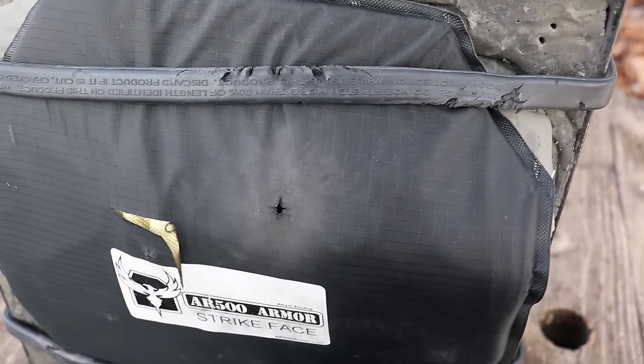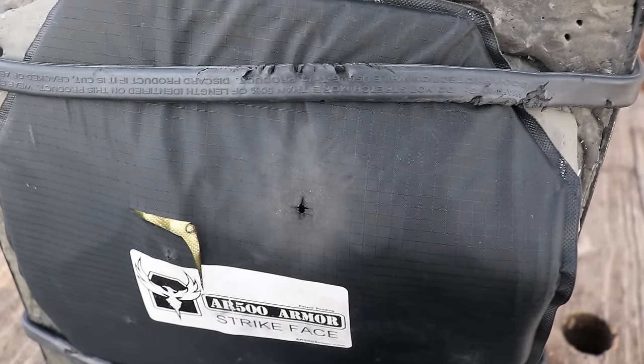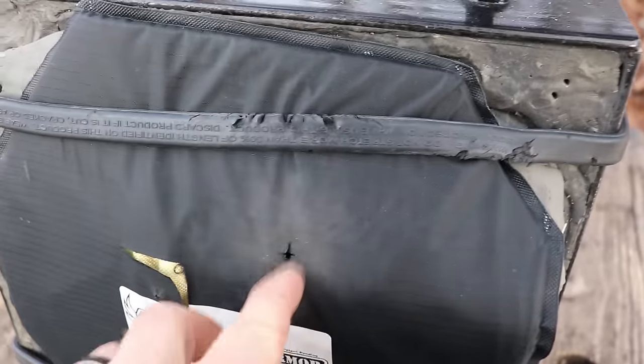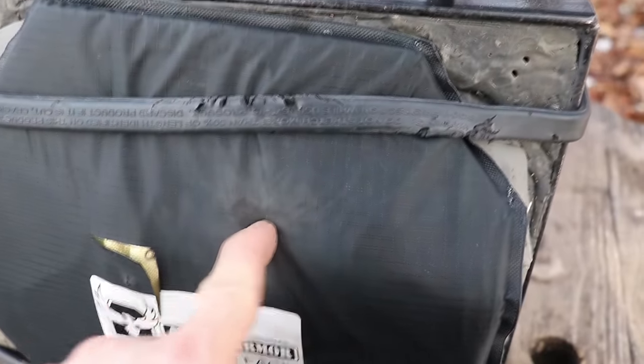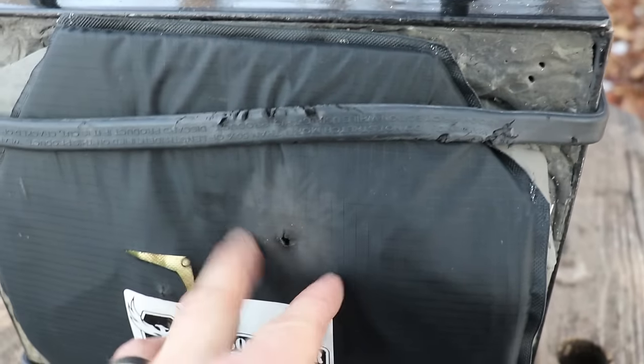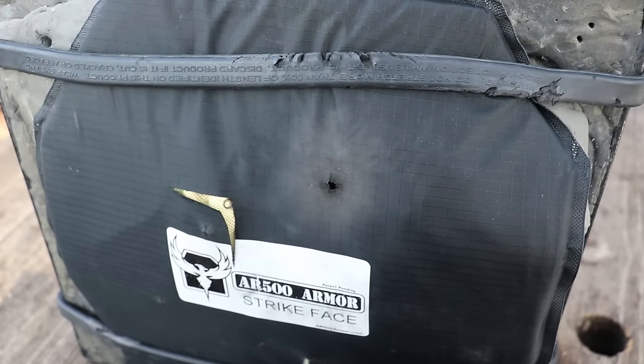There's our hole — you can see all the unburnt powder on the nylon cover. I can feel the bullet in there; I don't think it passed through. Let's take the strap off and see how much back face there is.